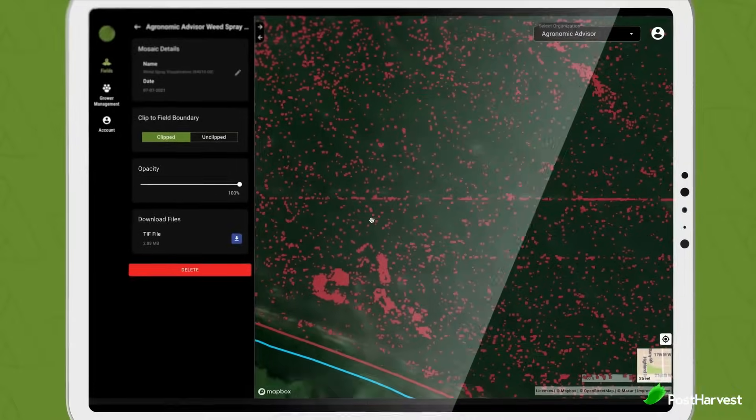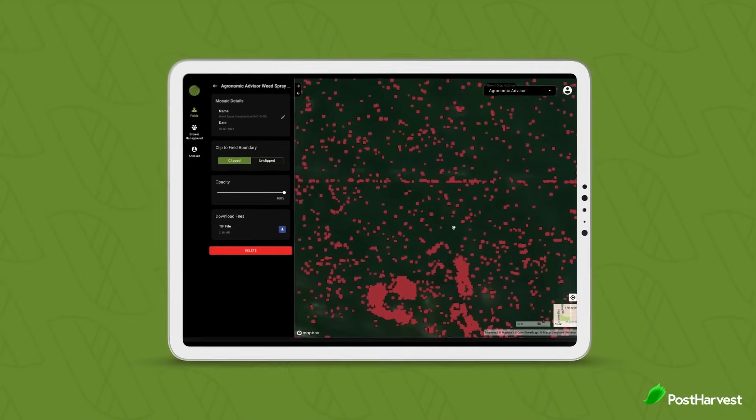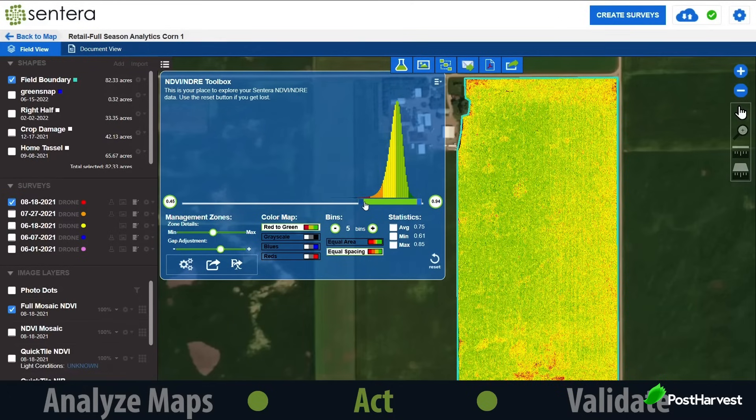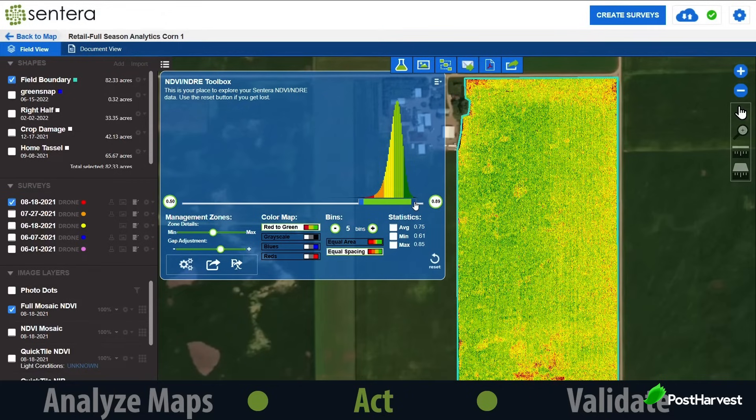Sentera's drones are designed to cover large areas quickly, capturing high-resolution images that provide a comprehensive view of entire fields. These images are more than just pictures — they are data-rich maps that reveal intricate details about the condition of the crops. Using multispectral sensors, Sentera's drones can capture images in different wavelengths of light, including those visible to the naked eye. This allows farmers to detect issues such as water stress, nutrient deficiencies, and early signs of disease long before they become visible on the ground.